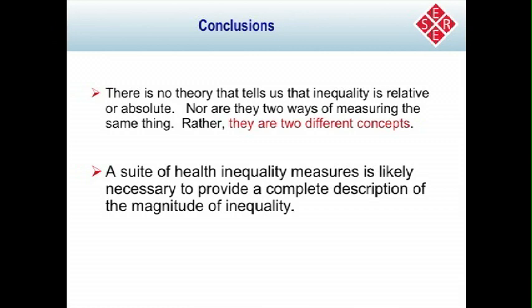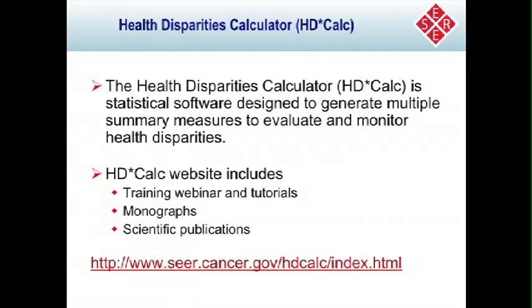At NCI, we have developed something called a health disparities calculator, or HDCalc. This is specifically designed to look at population-level data and generate multiple summary measures to evaluate and monitor health disparities. I wanted to include information on where you could find out more about this tool, how it's been used, and even some training if people are interested.